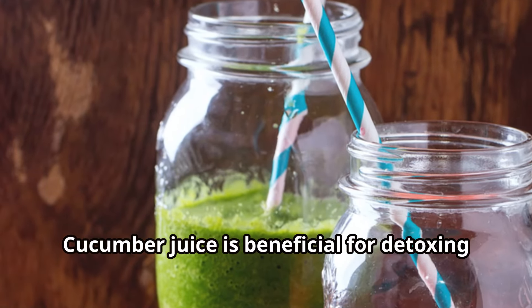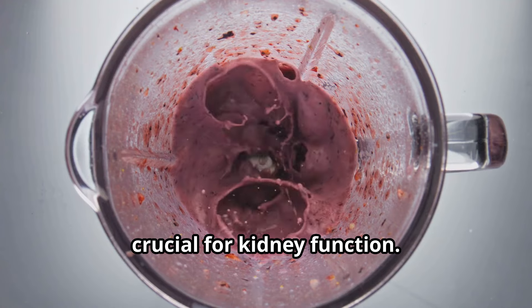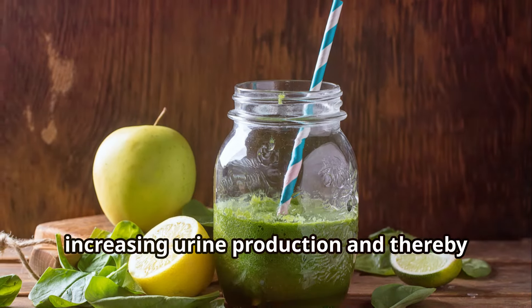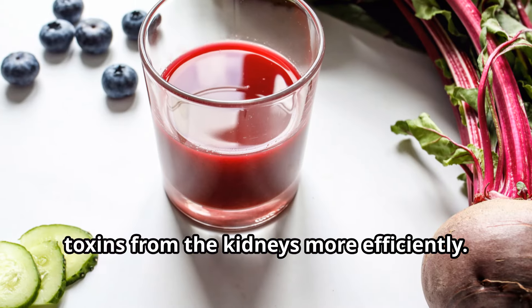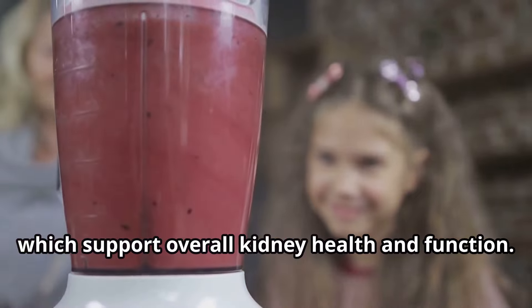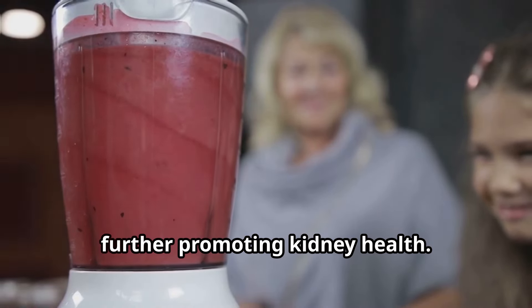Cucumber juice is beneficial for detoxing the kidneys due to several key properties. Cucumbers are composed of about 95% water, which helps maintain adequate hydration — crucial for kidney function. Cucumber juice also acts as a natural diuretic, increasing urine production and helping to flush out waste products and toxins more efficiently. Cucumbers contain important nutrients such as vitamins A, C, and K, as well as minerals like magnesium and potassium, and their antioxidants help reduce inflammation and oxidative stress, further promoting kidney health.